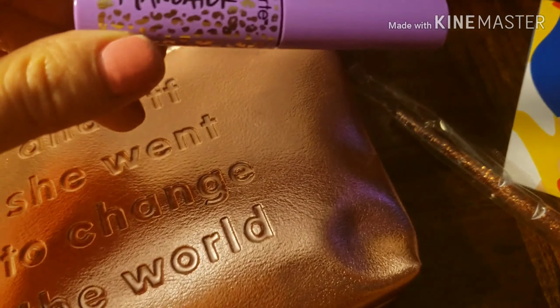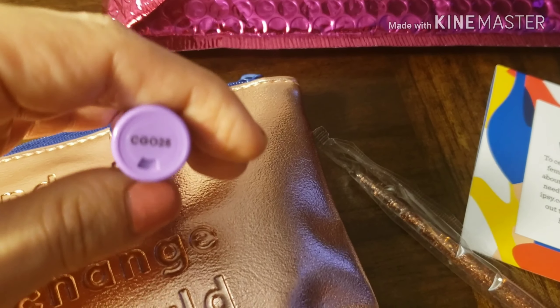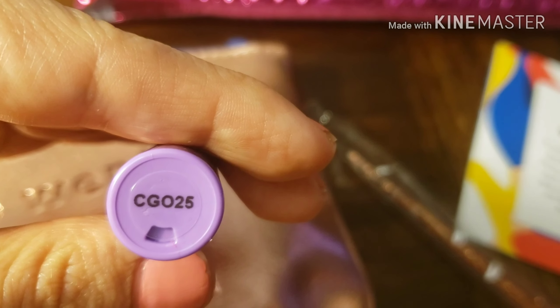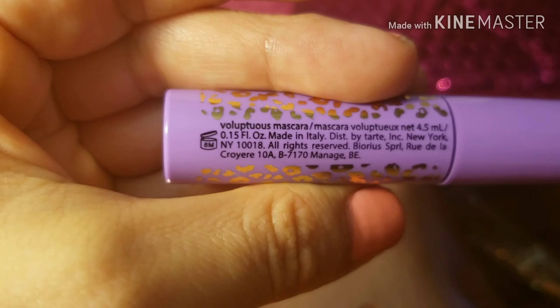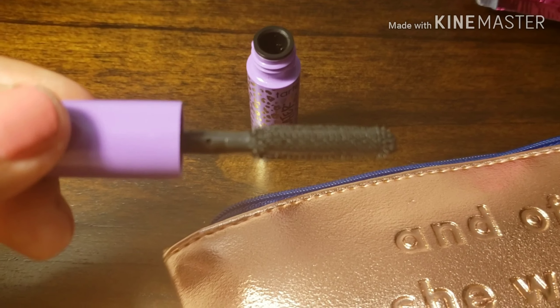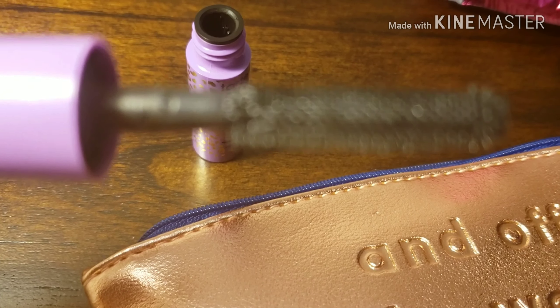Next we have the Tarte brand Man-Eater mascara, shade CG025. I wonder if that's the color — it doesn't really give a color name, it just says voluminous mascara. This is a Tarte brand, and the bristles on this brush are very short and firm.